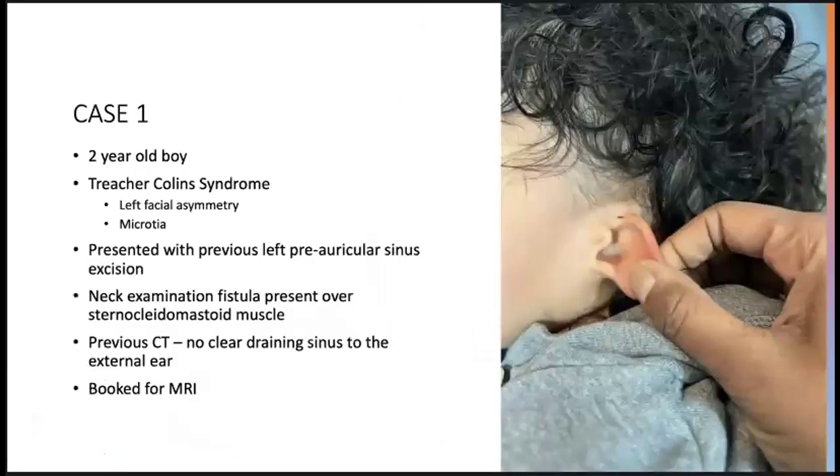I'll be presenting three cases this morning on patients who have presented in different manners but with the same diagnosis. Case 1 was a two-year-old boy with Treacher-Collins syndrome. He had features of left facial asymmetry with microtia and he presented to the clinic with a history of a previous left pre-auricular sinus excision. On neck examination there was a fistula present over his sternocleidomastoid muscle on the left, and on a previous CT it was reported that there was no clear draining sinus into the external ear.